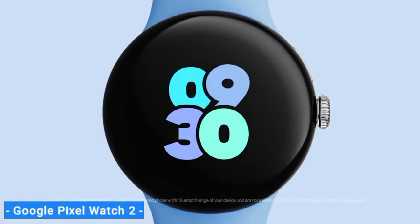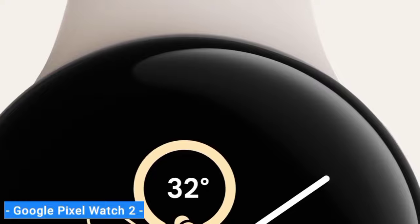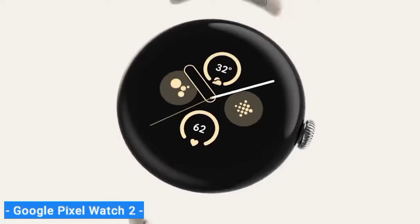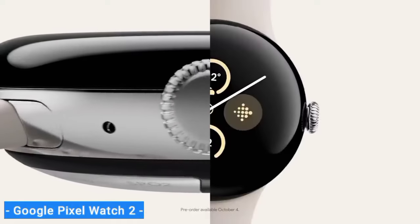Ultimately, the Galaxy Watch 6 has a slight edge because of its lower price, better battery life, and more durable design, but the Pixel Watch 2 is an excellent, attractive alternative.